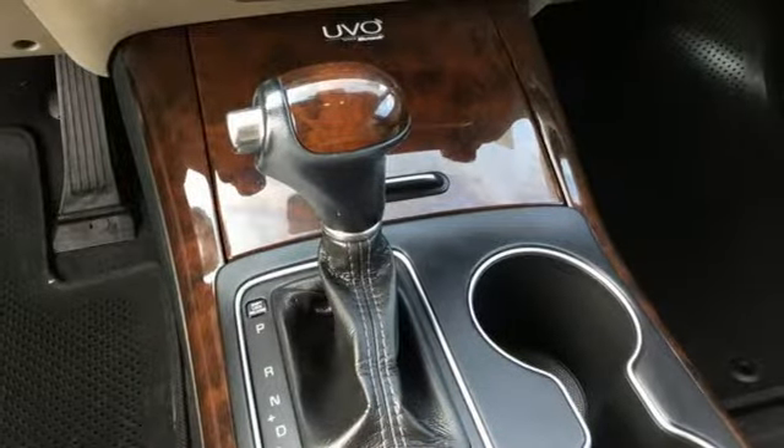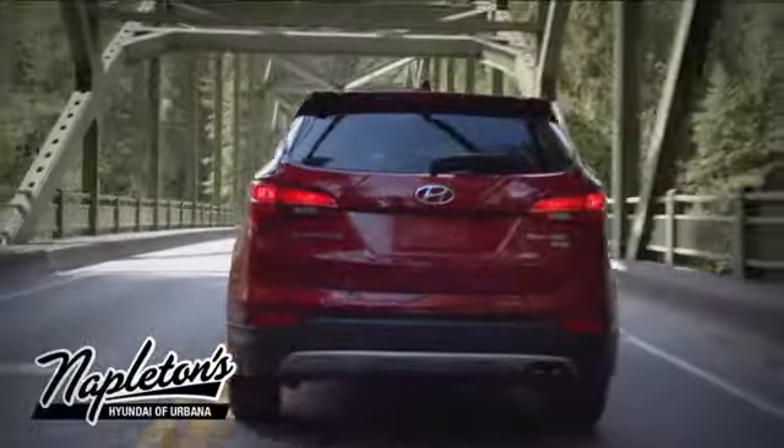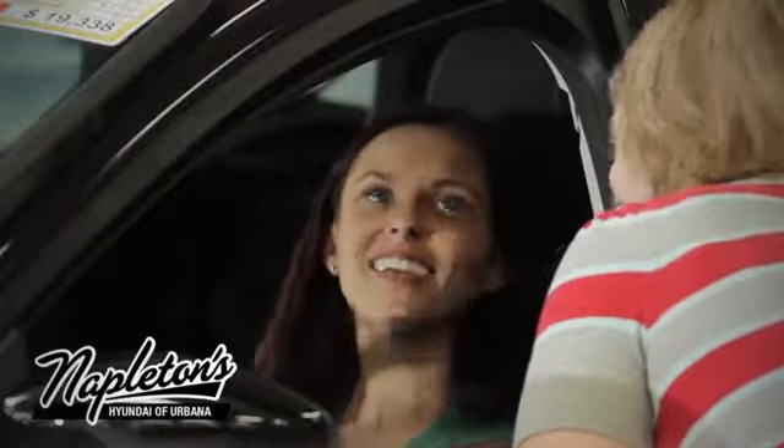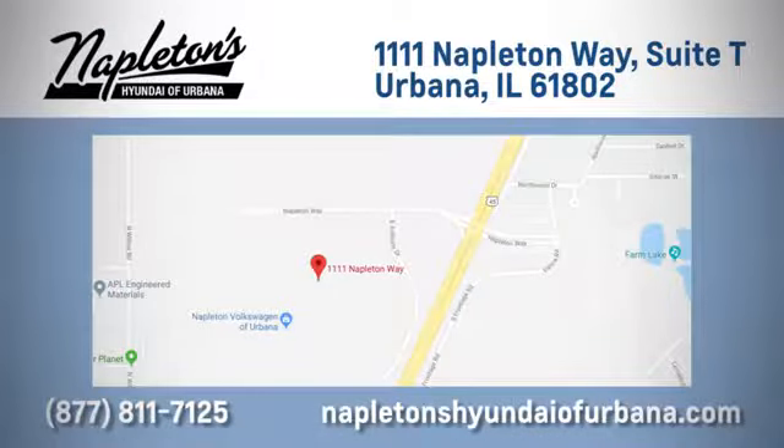There's even more to see in person. Take it for a test drive today. From the time you come into our facility, you can see why Napleton's Hyundai of Urbana is different from the competition. Call, click, or stop in today. We are located at 1111 Napleton Way in Urbana, Illinois.